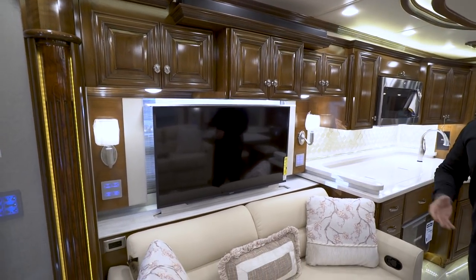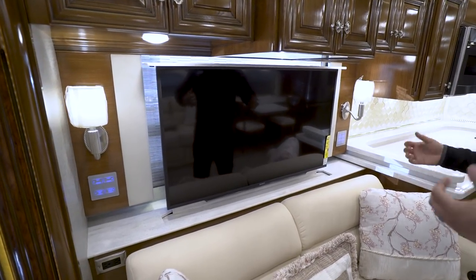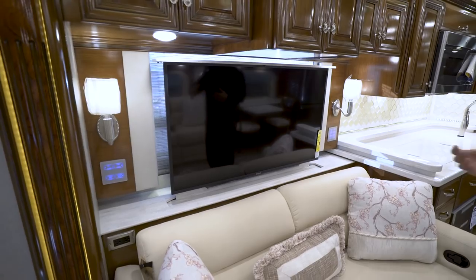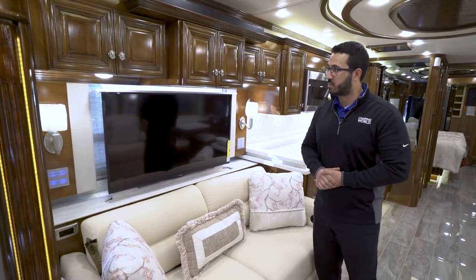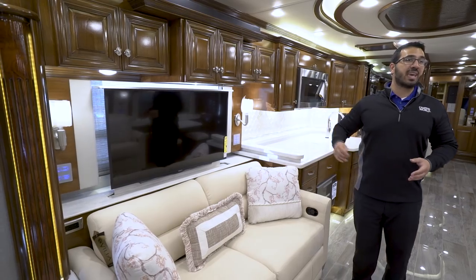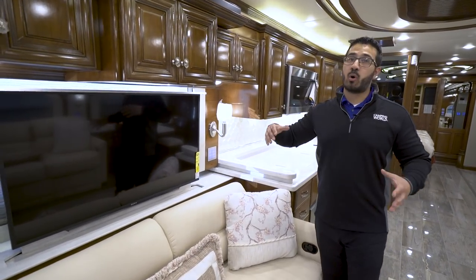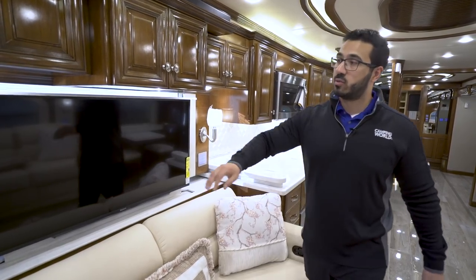The TV is on what they call a Televator — essentially a TV elevator. Push a button and it hides away; it's basically silent, which is nice. Behind that you have a big open window to let in natural light. Both day and night shades are around the entire coach and they are one-touch — you just touch a button, walk away, and it does the rest. The buttons are part of your multiplex system.